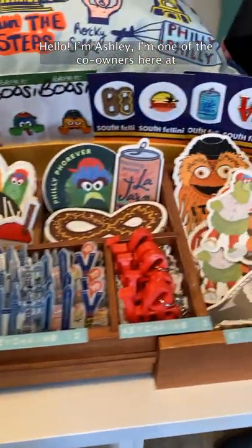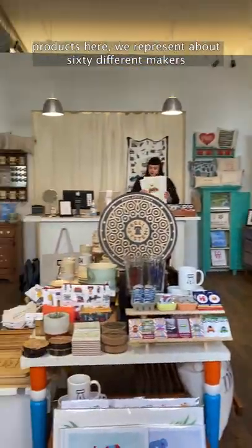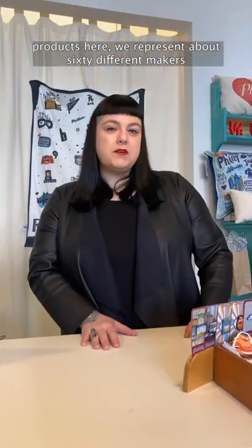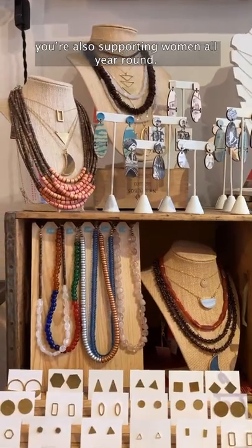Hello, I'm Ashley. I'm one of the co-owners here at Philadelphia Independence, and we carry all locally made products here. We represent about 60 different makers, primarily women. So not only are you shopping local with us, you're also supporting women all year round.